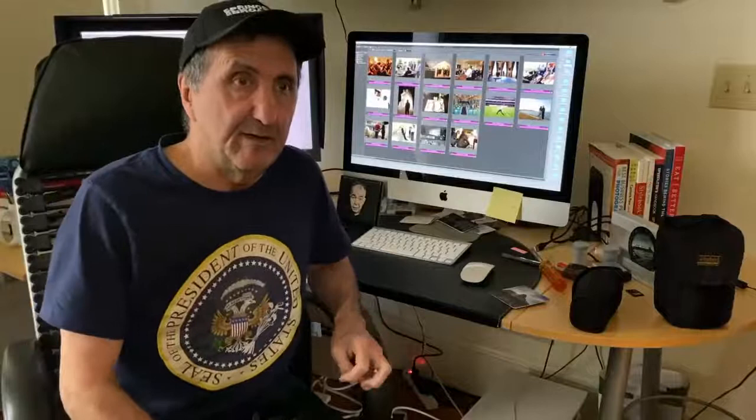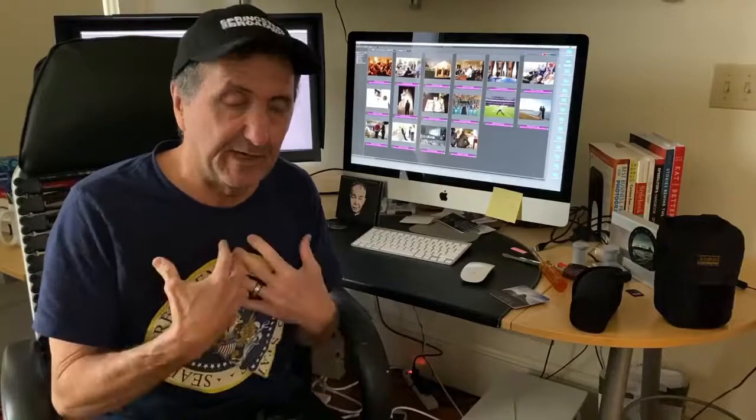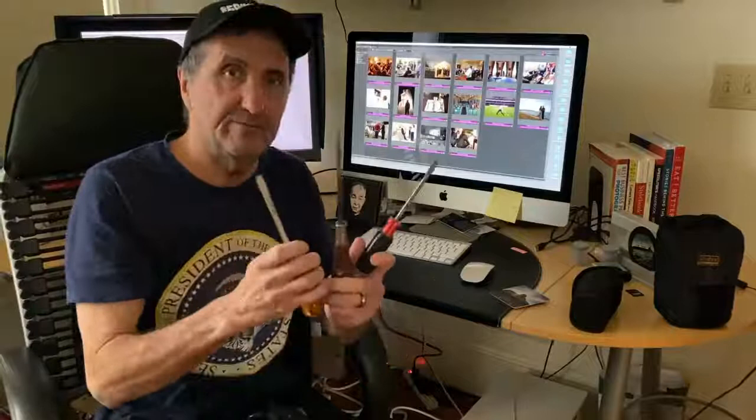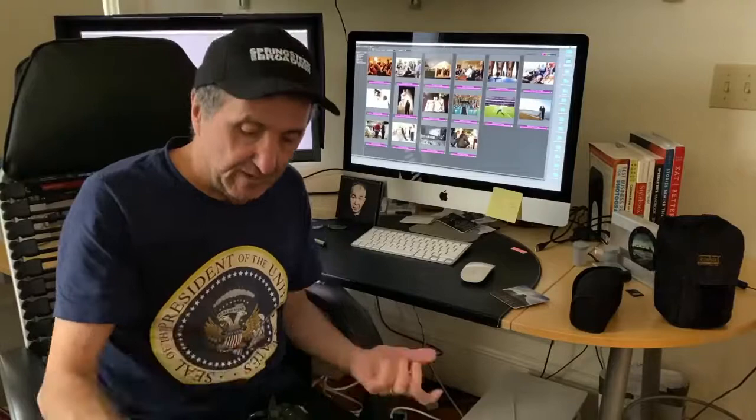I've done a couple of Instagram story Q&As and one of the questions I get a lot is what kind of camera do you use. It's hard to answer in a short format like Instagram stories, so I thought I'd do this little video to tell you what I use. Keep in mind that a camera is basically a tool — they all work equally well. You just have to make a decision yourself on what kind of equipment to use.